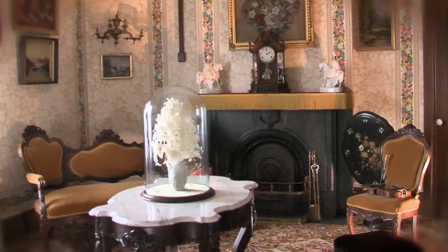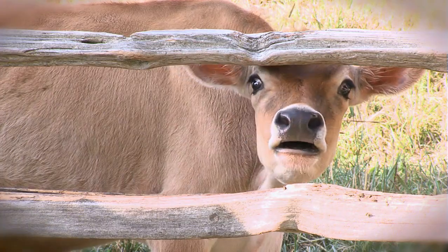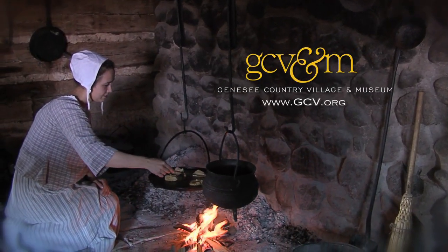Genesee Country Village and Museum, between Rochester and Buffalo near the hamlet of Mumford. Please visit our website gcv.org for directions, hours, classes and special events.